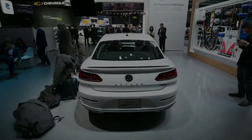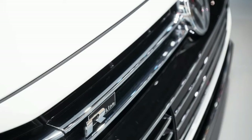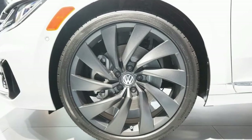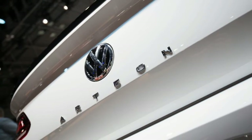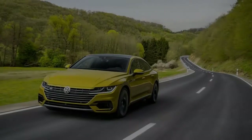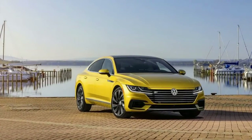We'd love to see the sporty R-Line bring with it at least the option of a manual transmission, as was offered in the Arteon's predecessor, the CC, but all Arteons will have the same turbocharged 268 HP 2.0-liter mated to an 8-speed automatic. The only choice buyers can make regarding running gear is front or all-wheel drive.